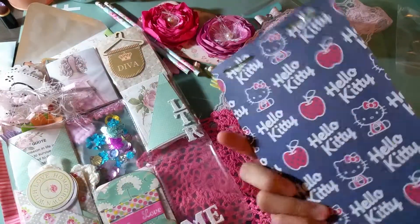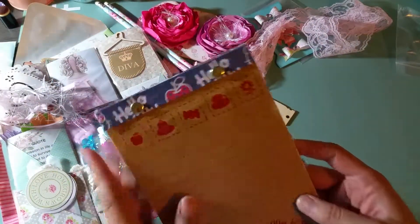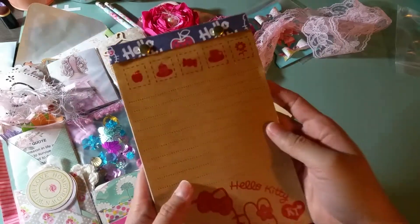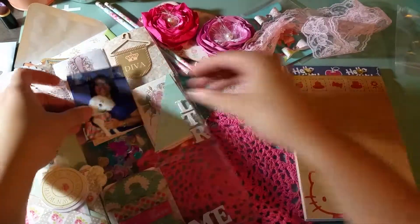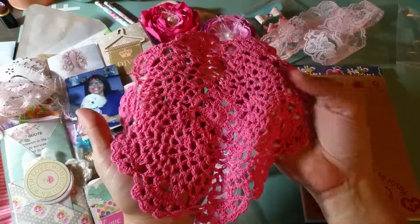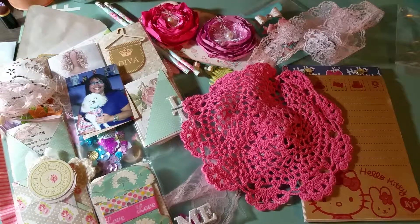She knows I love Hello Kitty — I don't know if she made this but it is so cute. Thank you Millie, this pocket letter and all these gifts are so amazing, thank you so much. And here's a doily. I'll be posting some pictures on Facebook as well, but I wanted you guys to see just how beautiful the pocket letter was. Thank you Millie, have a nice evening everybody!